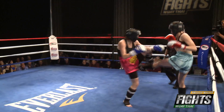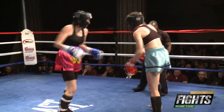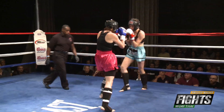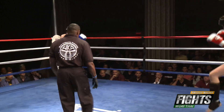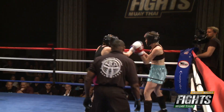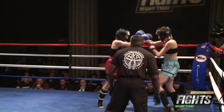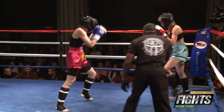Stewart hit Kelsey right in the face with a cross. Amy's definitely utilizing that lead leg push kick to try to keep Stewart off of her and maintain her range. Stewart is a southpaw — a battle of southpaws.